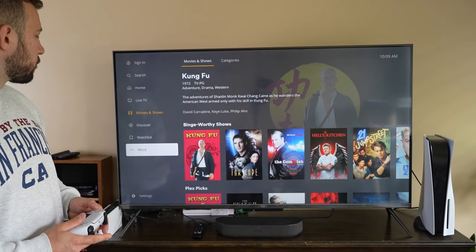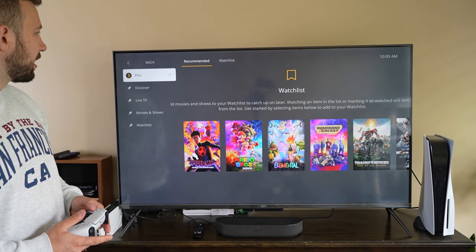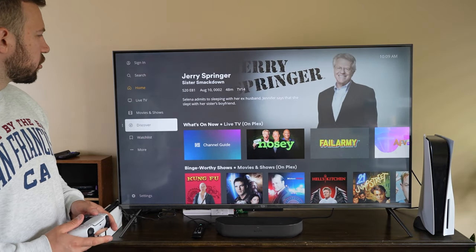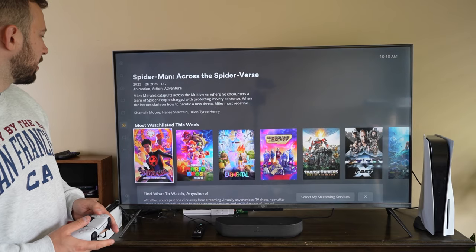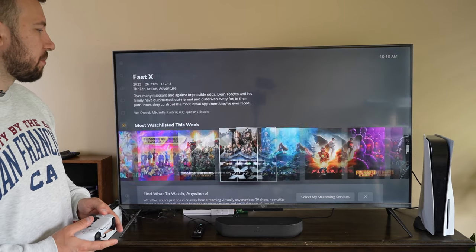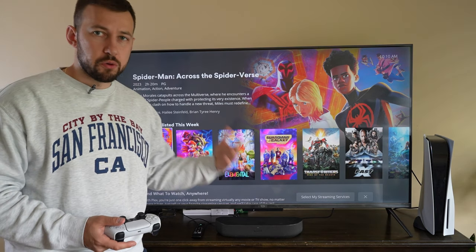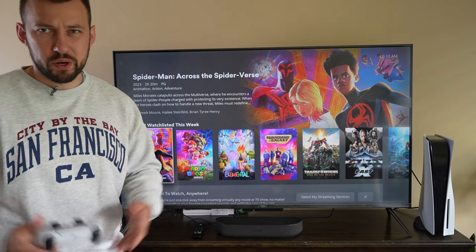You can sign in to do a lot more, but for now this is pretty much all you need to know from Plex TV. You can also use the Discover option, which helps you find new movie options you might want to look at — though these aren't necessarily available on Plex TV itself. It's more like recommendations for shows and movies that have come out.